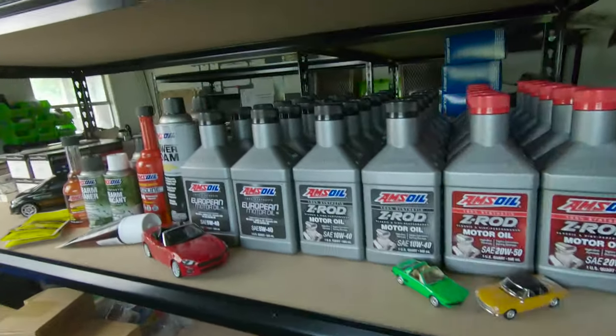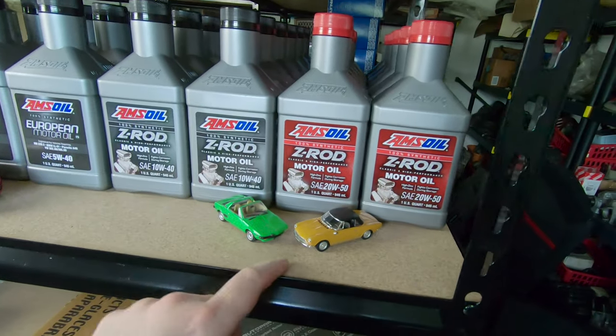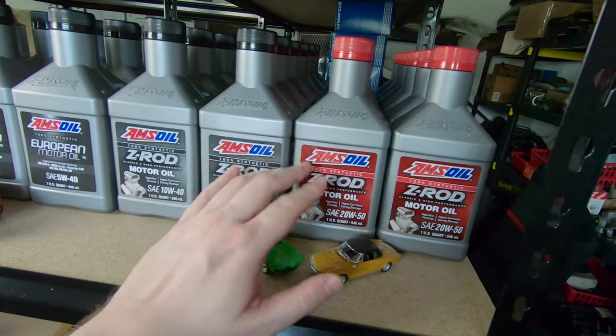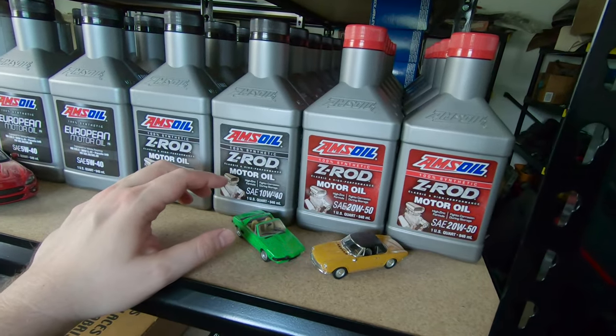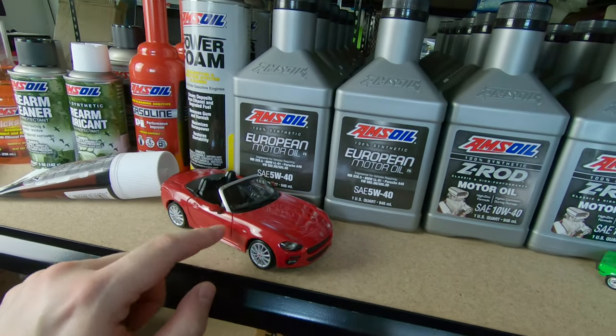But let's real quick go over what I have here. This is their Z-Rod line, which I like to use on my classic cars. It's a high zinc formula that's made for flat tappet cams and just older engines in general. And I use the European motor oil in my modern cars.